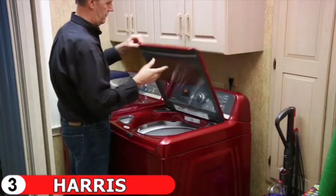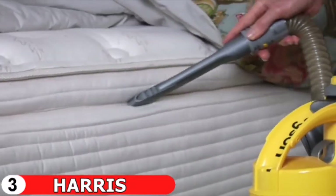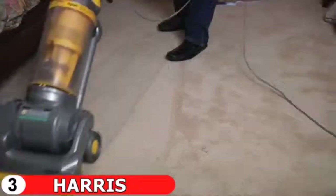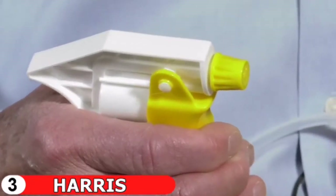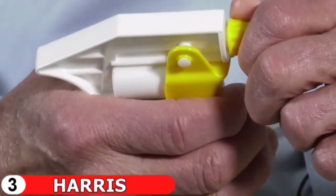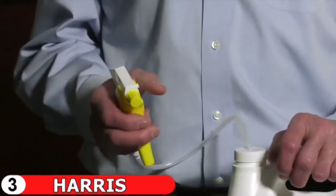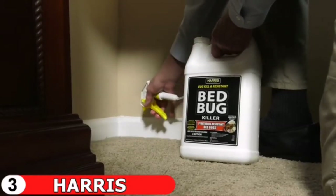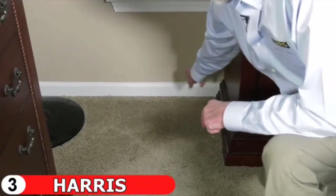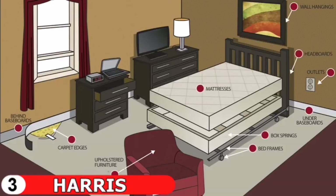Before spraying any insecticide, remove clutter from the area, then wash and heat-dry bed linens and furniture covers. Next, remove the box spring and mattress and vacuum thoroughly. To use the spray, remove the cap and connect the included trigger sprayer. Make sure to turn the spray nozzle to the off position when not in use — otherwise liquid will siphon out and leak. Once connected, treat common areas where bed bugs hide, including bed frames, box springs, mattress seams, baseboards, and behind headboards. Here's a diagram of commonly treatable areas.